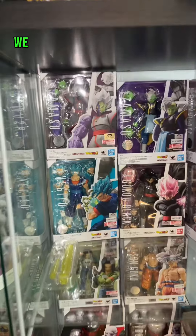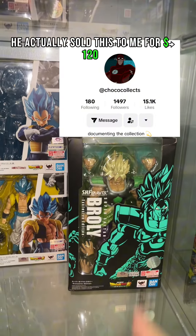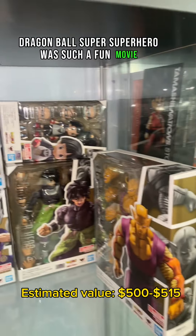We are now at the Dragon Ball Super Broly movie — one of my favorite Dragon Ball movies. Huge shoutout to Chaco Collects; he actually sold this to me for $120. And the newest addition to my collection: Dragon Ball Super Superhero is such a fun movie.